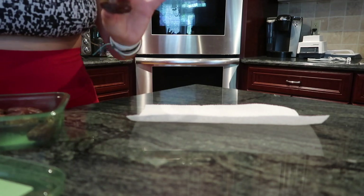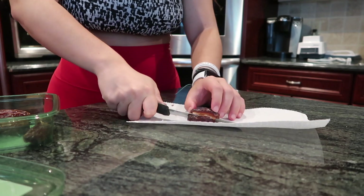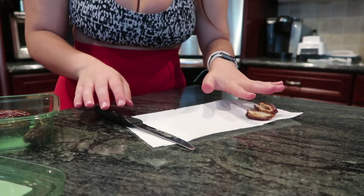First things first, you can make as many of these little bars as you want — you don't need a certain number of dates. What you're gonna need to do first is cut the dates in half. I'm literally just going to be taking the dates — they kind of look like bugs to me, which is why I call them Beetlejuice — and cutting them in half so we get basically two halves of the date.